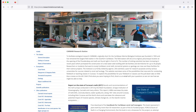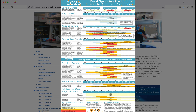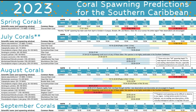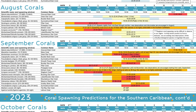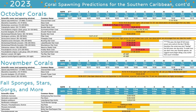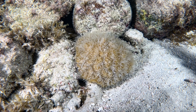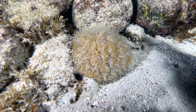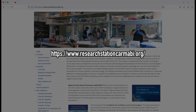The Caribbean Marine Biological Institute recently released its 2023 coral spawning prediction calendar for the Southern Caribbean. While a couple of the early spawnings have already occurred, the majority start in July, with August, September, and October providing the best opportunities to see multiple coral species spawning. The calendar provides recommended dates and time windows for viewing. More information can be found at researchstationkarmabi.org.